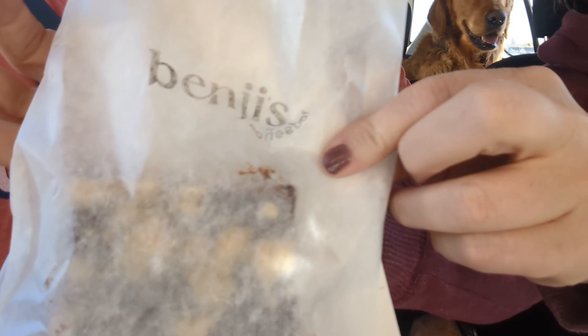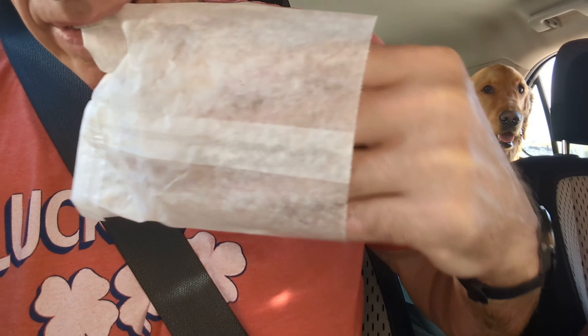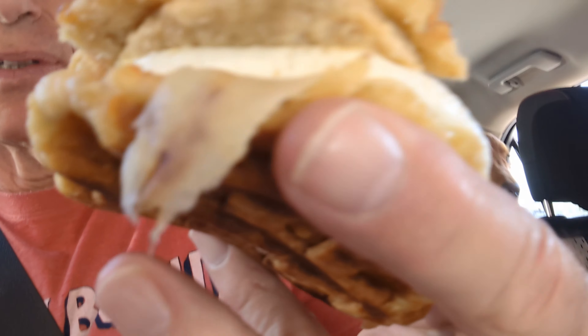We're going to stop in Belleville at a cafe we really like. I got the Belgian Waffle Sandwich, Christine's got an oat fudge bar, and then we got a couple of cappuccinos.